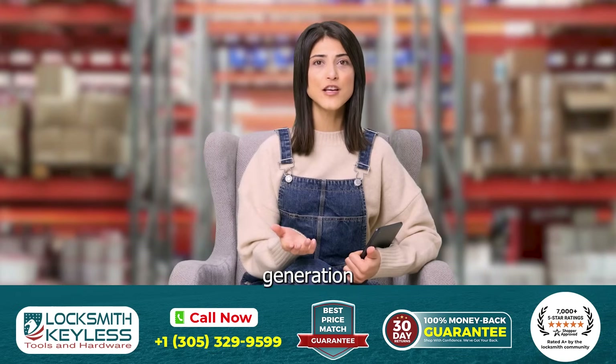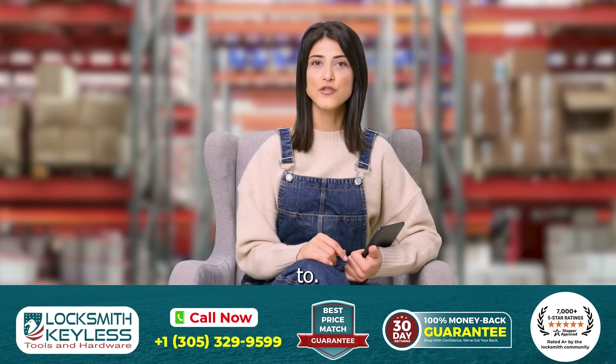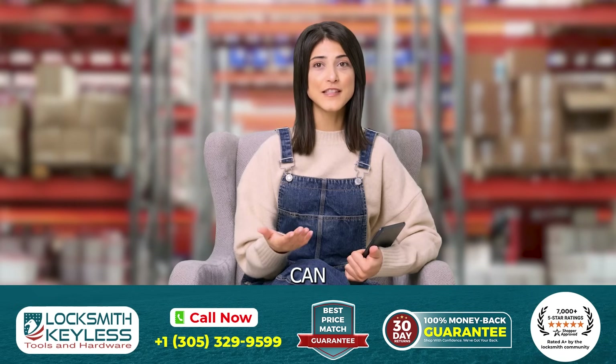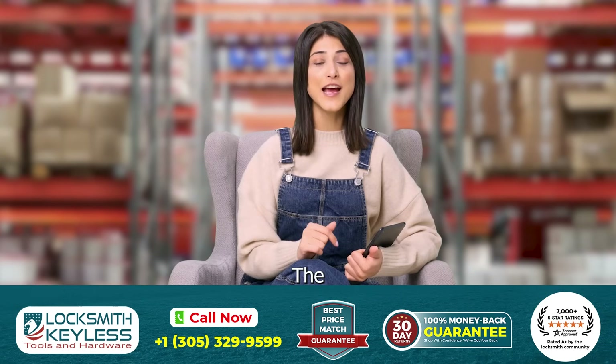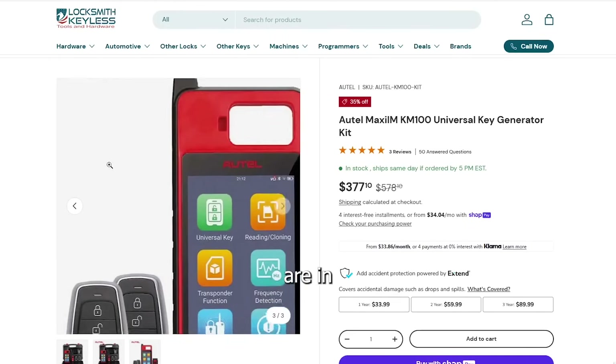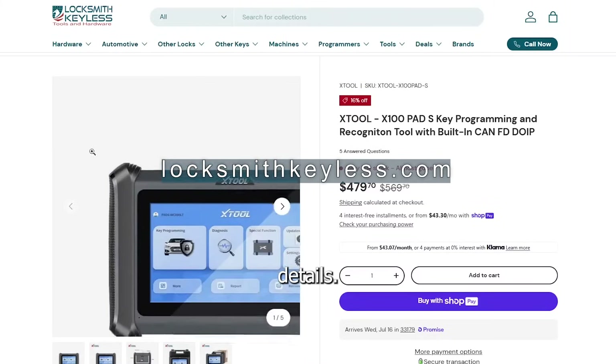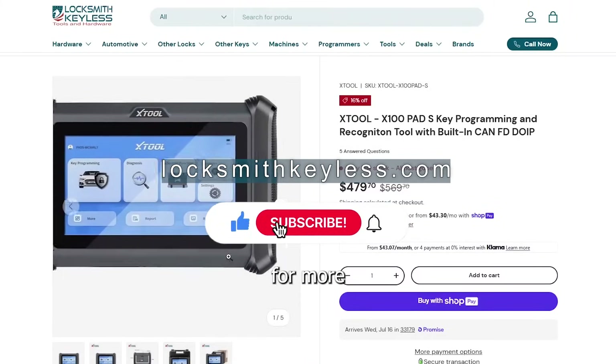If you're looking for compact key generation with smart Autel integration, the KM100 is your go-to. But if you want diagnostics, CAN FD, and a versatile all-in-one tool, the X-Tool X100 Pad S wins for advanced techs. Both are in stock now at locksmithkeyless.com. Check out our website to learn more details, and don't forget to follow us for more Versus videos.